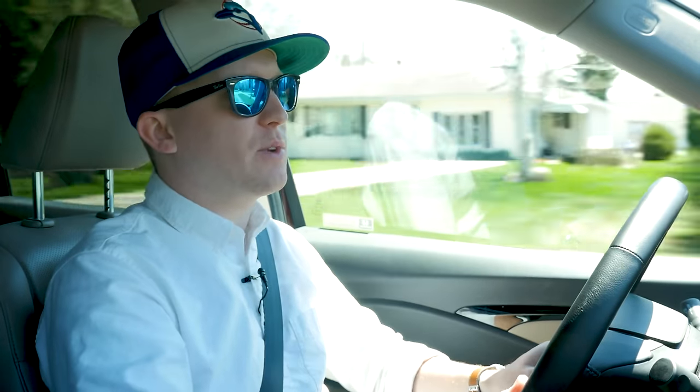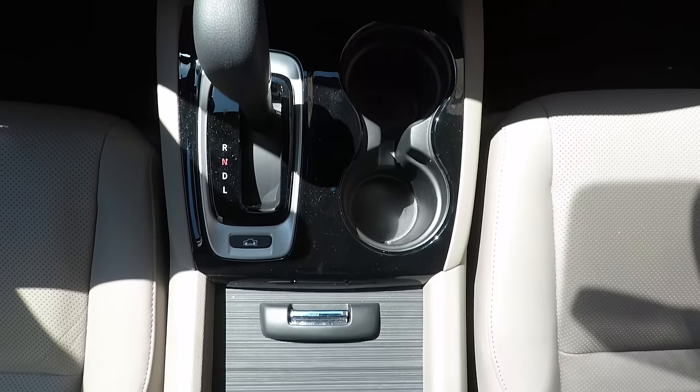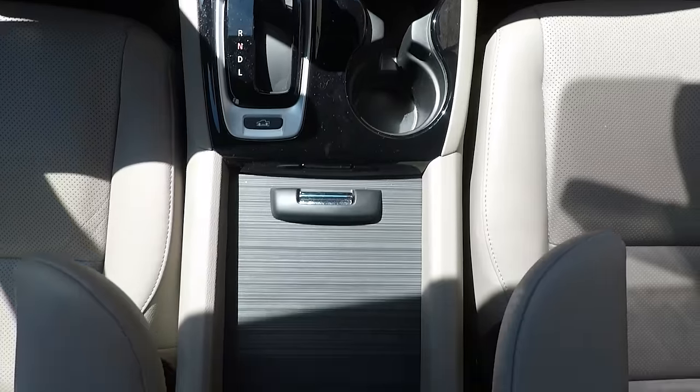Dirt roads are no match for the Ridgeline, which keeps the ride quiet and comfortable — pavement or no. The six-speed transmission is miles better than the transmission in the Tacoma TRD Pro, which seems to like hunting more than most pickup owners themselves.